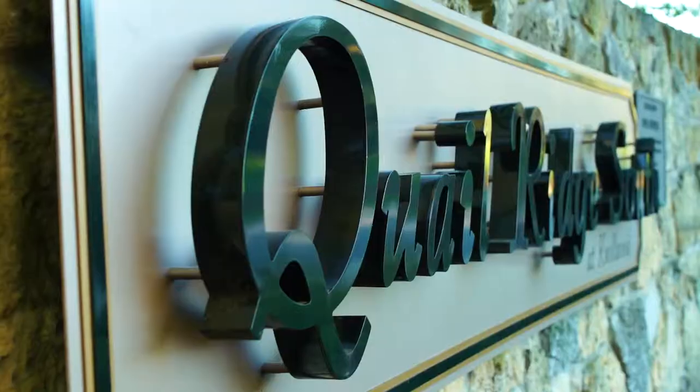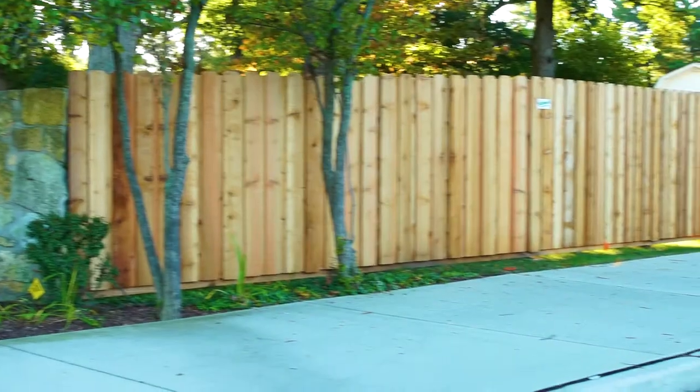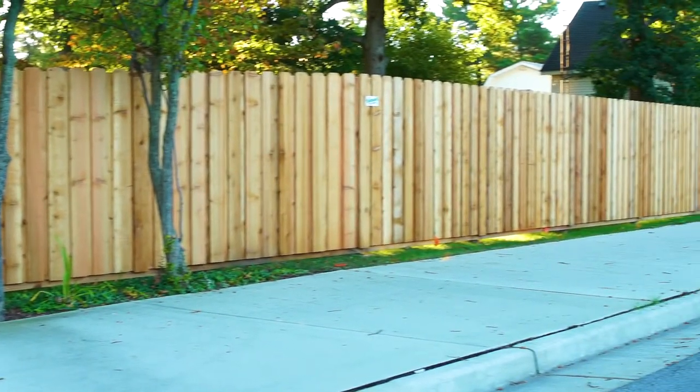Good morning, everybody. It's Gabe and Jen here with Shule Fence Company. We're just out here on this beautiful, sunny, cool day here at Quell Ridge at a fence we just recently completed to help screen one of the customers' property from the busy Gumwood Road.